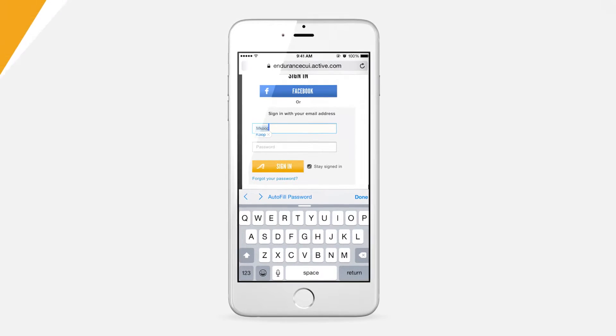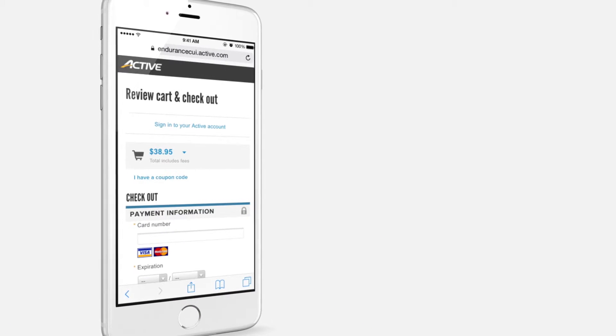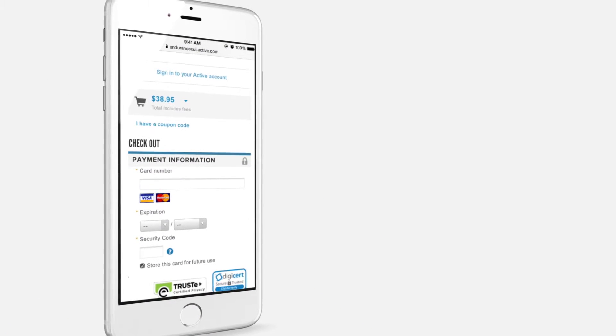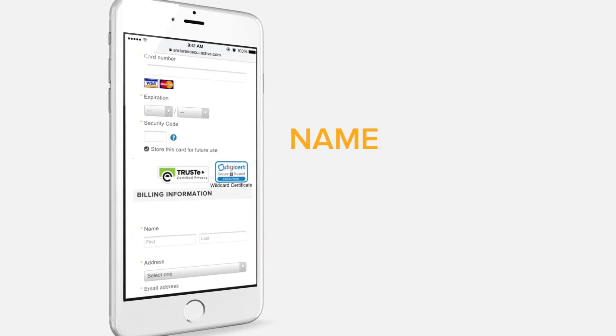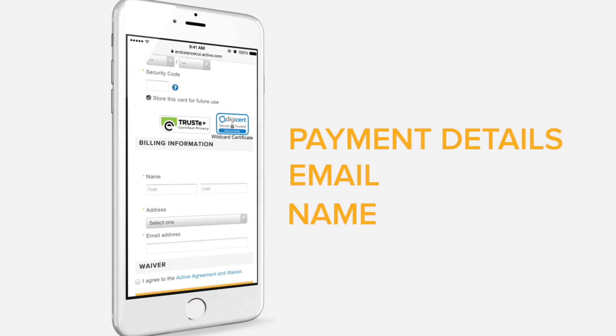If registrants don't have an Active account, don't worry — the registration process is still super quick. They just need to enter their name, email, and payment details to sign up.